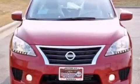This is a brand new 2013 Nissan Sentra. It features a 1.8-liter four-cylinder engine and a continuous variable transmission.